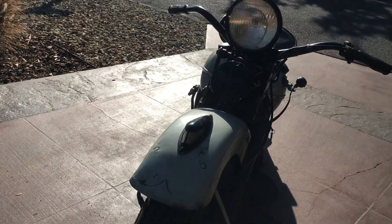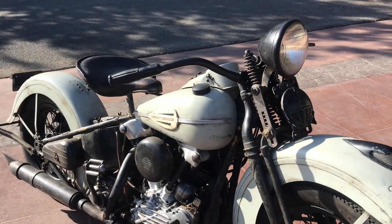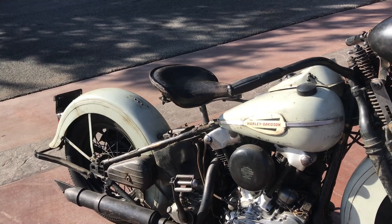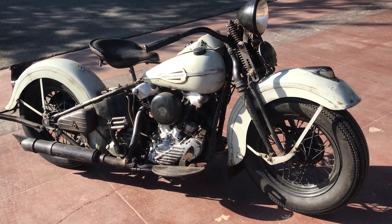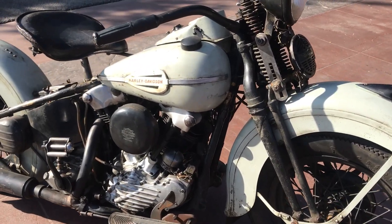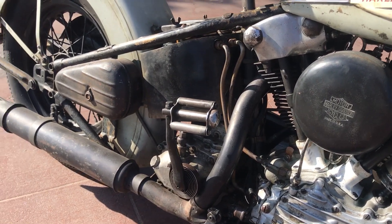There are many motorcycle collections out there, many museums, and I will guarantee you that a lot of them have a 1936 knucklehead. But this is a very elusive bike, and the majority of those collectors definitely don't have one of these in their lineup.